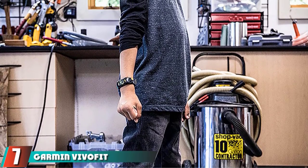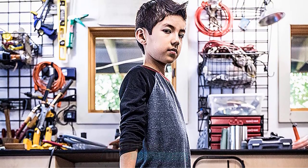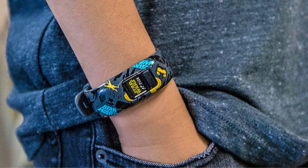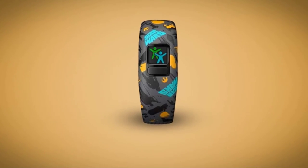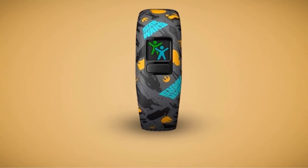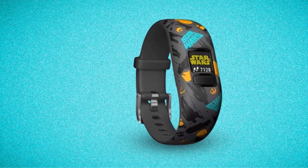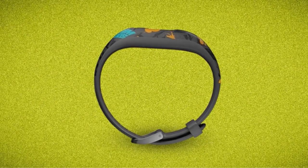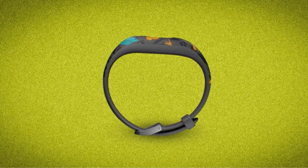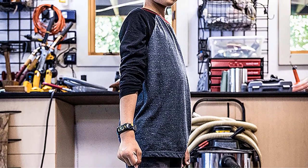Moving on to number 7, we have the Garmin Vivo Fit JR2 Smartwatch for Kids — a simple activity tracker that's water-resistant for up to 50 meters, with enhanced parental controls and a replaceable battery that lasts up to one year. This is a fun Star Wars-themed pick on the side of the resistance, perfect for kids ages 4 to 7, featuring a stretchy silicone wristband. You'll get a swim-friendly watch rated safe for depths of up to 50 meters and tracking for steps, movement, and sleep. Parents will like the progress tracking for chores lists, rewards as incentives for activity time, and task timers. Kids can also beat daily activity goals, participate in challenges, and unlock new step icons.